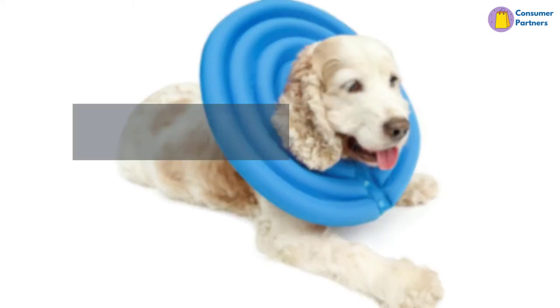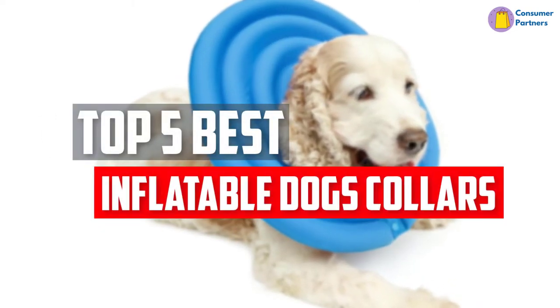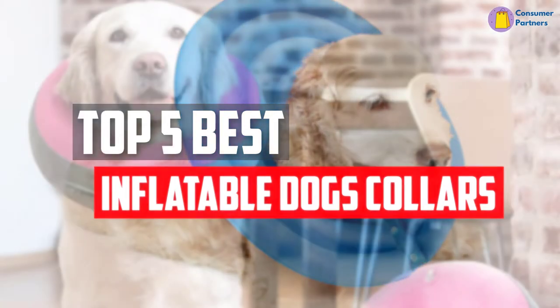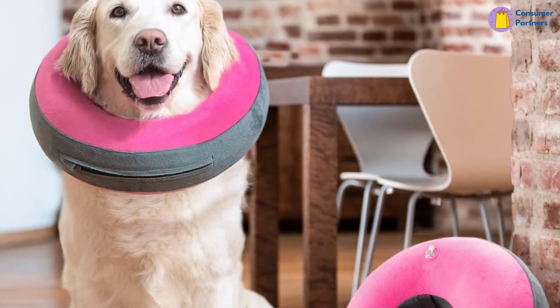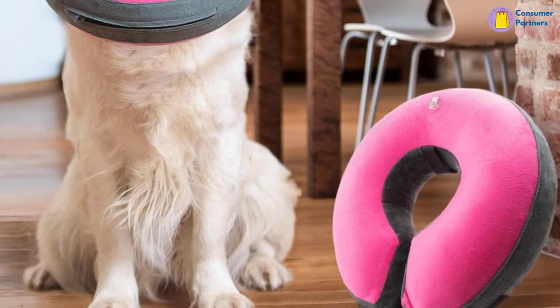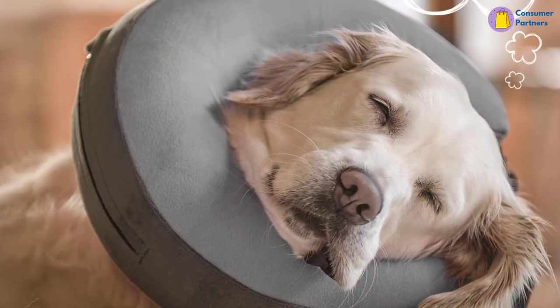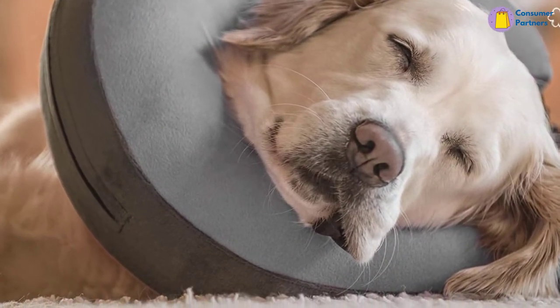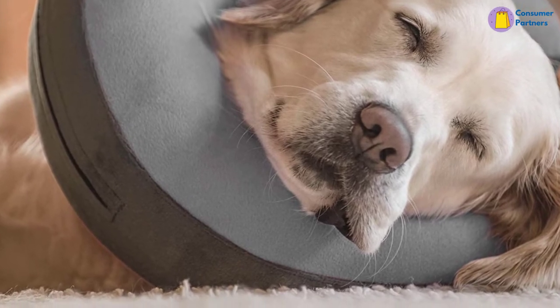In this video, we will look at the top 5 best inflatable dog collars available on the market today. We made this list based on our personal opinion, hours of research, and customer reviews. We've considered their quality, durability, features, and more. If you want more information and updated pricing on the products mentioned, check the links in the description box below. Let's dive into the video.